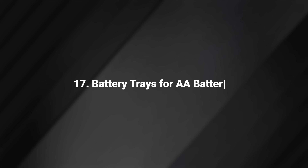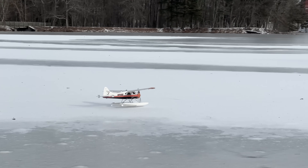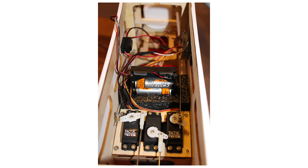Battery Trays for AA Batteries. Even though NiCads were around and nickel-metal-hydride were on the cusp of widespread popularity, some manufacturers included a tray for using AA batteries to power the electronics in nitro trainers, in case the extra expense of rechargeable batteries was a tough pill to swallow. Good riddance.